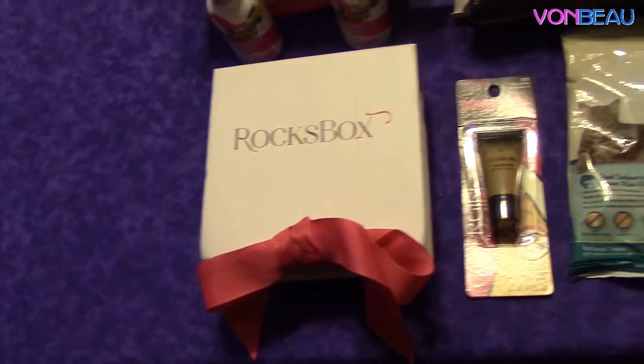Hey guys, Jamie here from Vonbo.com. Today is Sunday, October 12, 2014, and we're going to show you some of the freebies we've received in our mailbox.